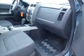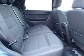Inside you'll find an auxiliary input, steering wheel controls, side impact door beams, cruise control, power outlets, power door locks, and power steering.